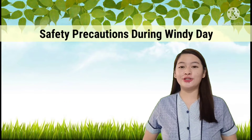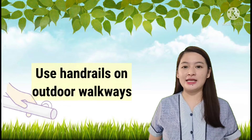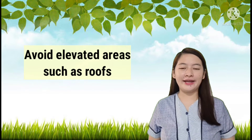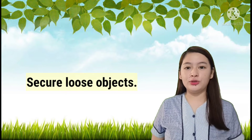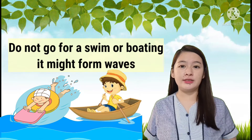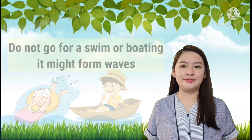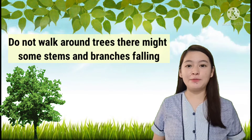Safety precautions during windy day. Stay indoors during severe wind. Use handrails on outdoor walkways. Avoid elevated areas such as roofs. Watch for flying debris. Secure loose objects. Secure doors and windows. Do not go for a swim or boating as it might form waves. Do not walk around trees — there might be stems and branches falling.